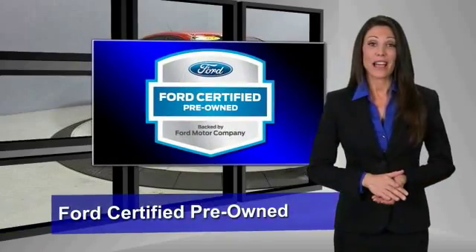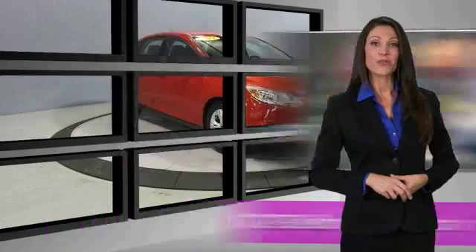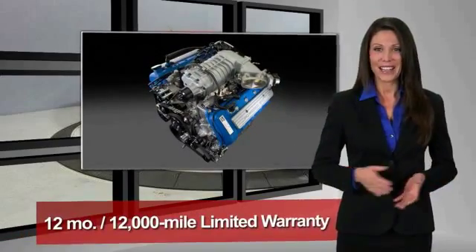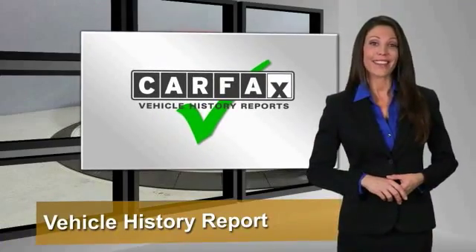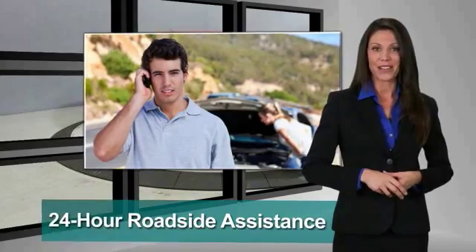This Ford Certified Pre-Owned vehicle has undergone a rigorous 172-point inspection by factory-trained technicians. We notice everything. Enjoy the confidence of the comprehensive limited warranty that offers coverage on more than 500 components.